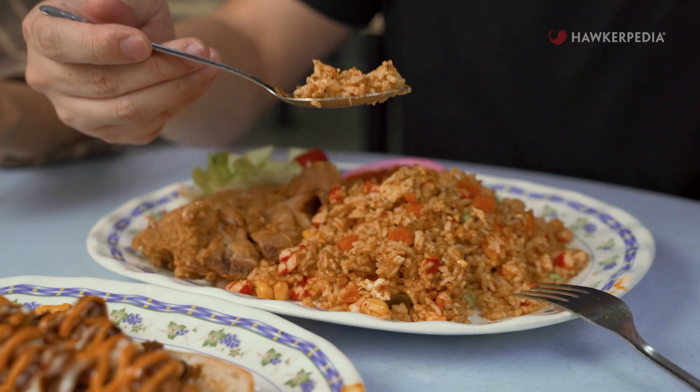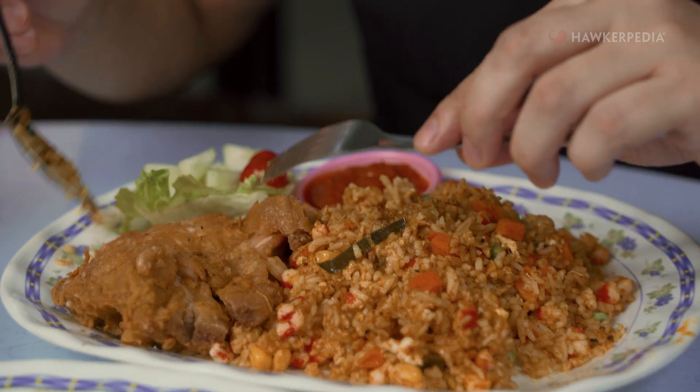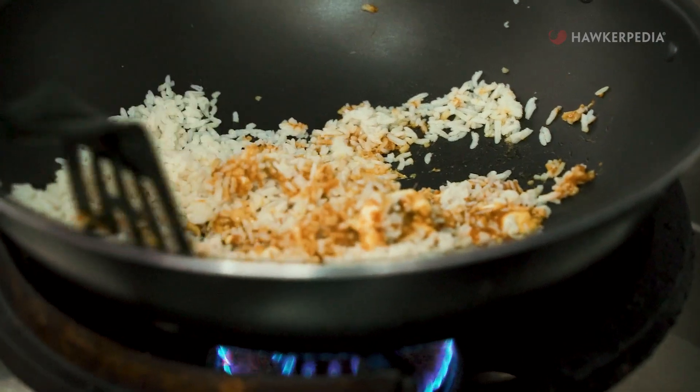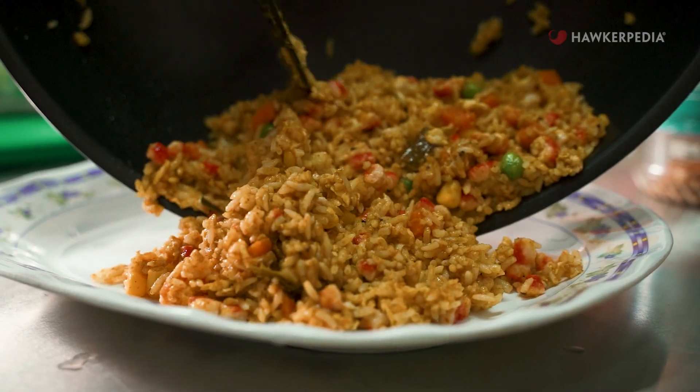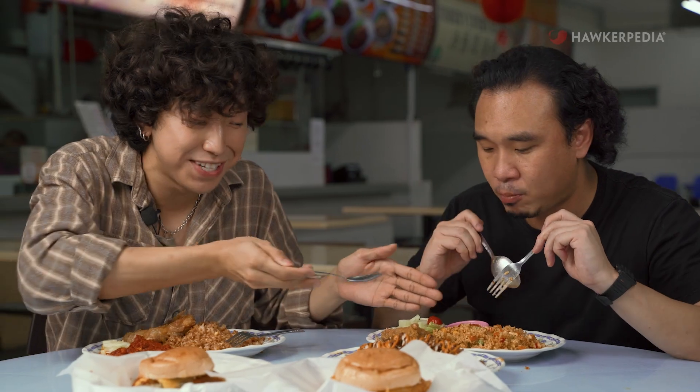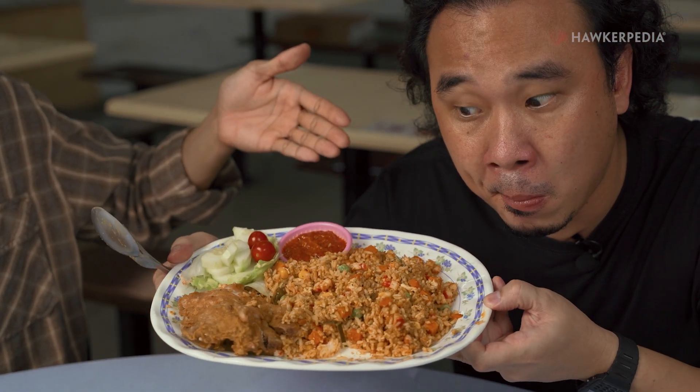We're going to dig into the rice dishes. I have the Nasi Ayam Goreng Rendang, which is fried rice cooked with a rendang paste, and it comes with a generous chicken cutlet. You can really taste that rendang flavour baked into the rice. The sambal is a bit tangy and really spicy. It's a chicken thigh, so it's very juicy and very tender — never tasted anything like this before. And the serving is ginormous — look at it compared to his face!